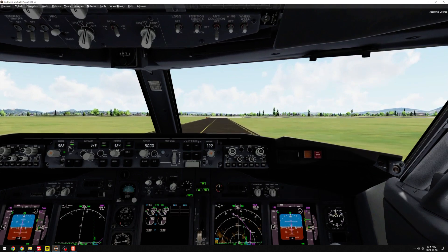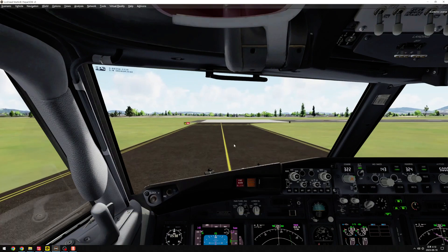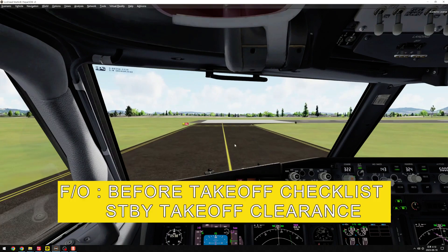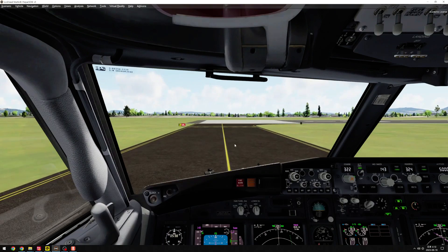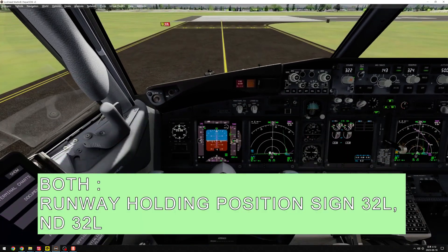Take off clearance: line up and wait, Runway 3 to left. Before take off checklist, standby take off clearance. Runway holding position sign, Runway 3 to left, ND-3 to left.